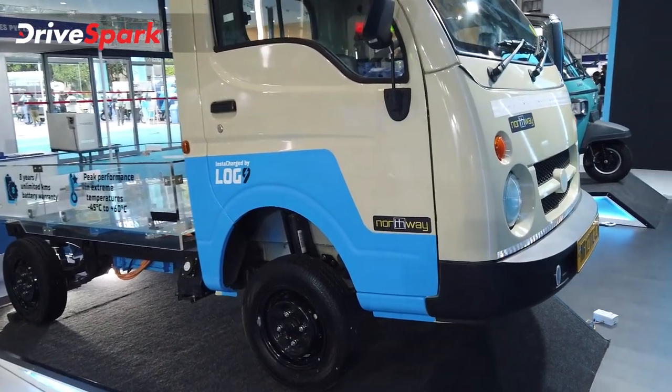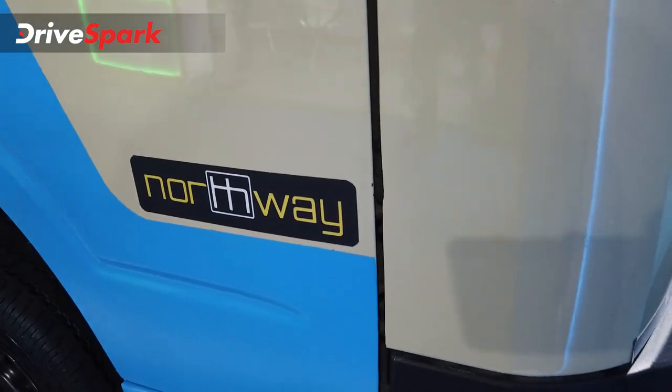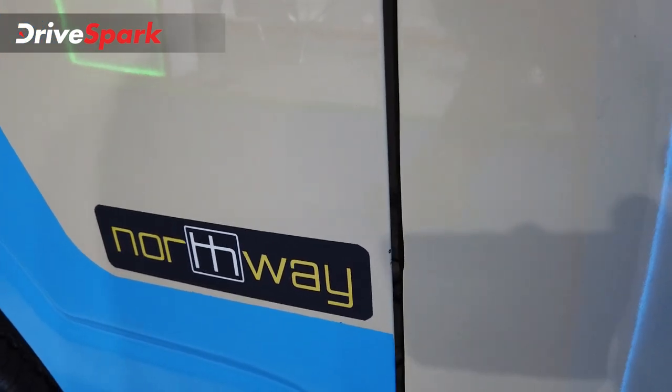We have to talk about Log9 and Northway. Northway is a Pune-based electric powertrain manufacturer. We have to talk about electric powertrain — Northway is a very detailed company.